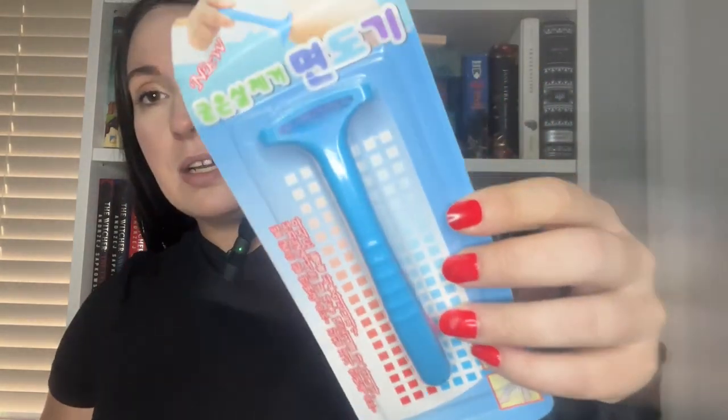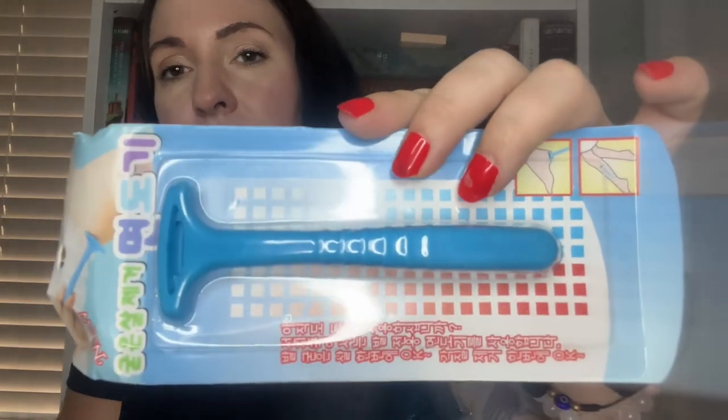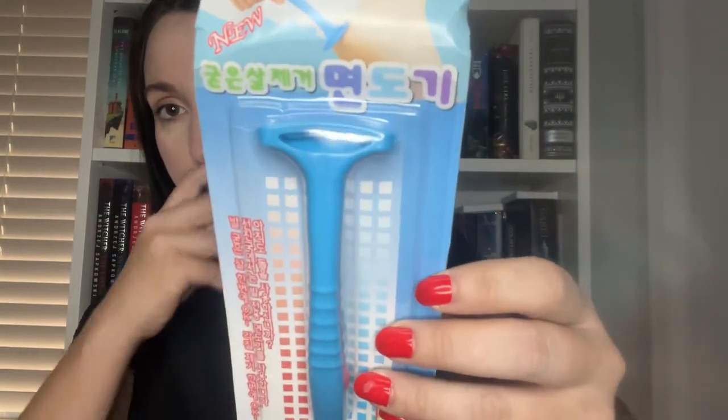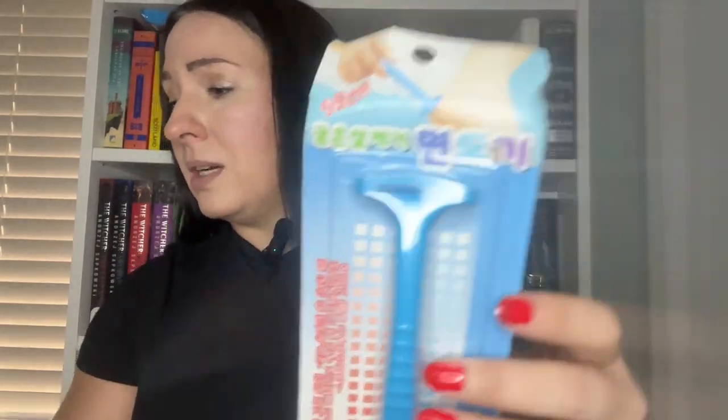This is a foot scraper — it's not a foot file, it's like a foot callus scraper. I have really tried to start taking better care of my feet. I'm on my feet all day, they need love. So I've been getting foot files, cleans, exfoliating masks, and all this stuff.